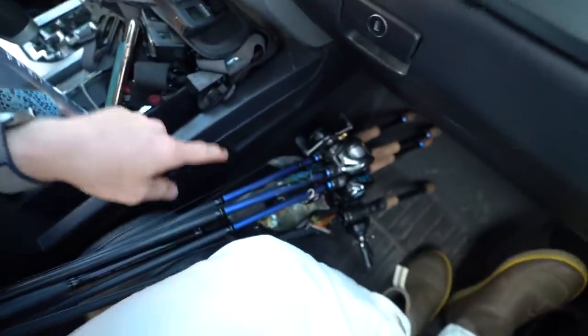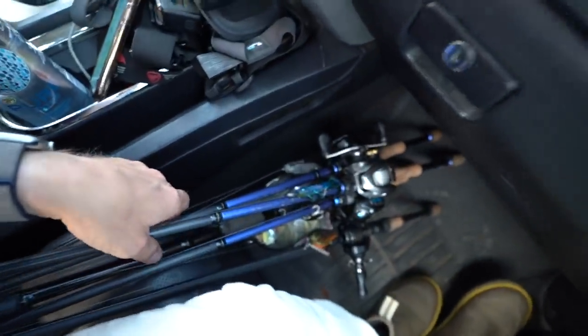We got some big swim baits with us, we got some small swim baits. We've been throwing a lot of those lately - Texas rig, go pros, we got the whole nine. We're gonna be here in just a minute and then we'll go ahead and get to fishing.